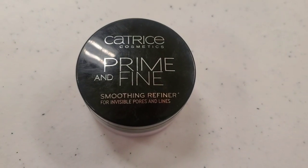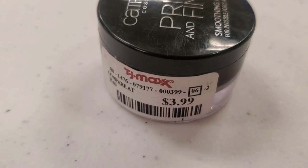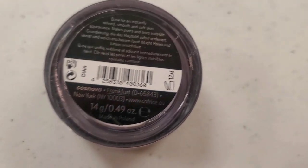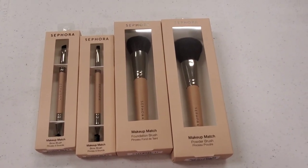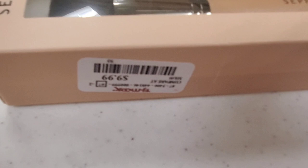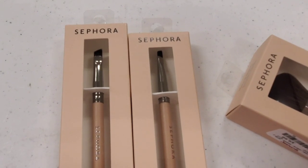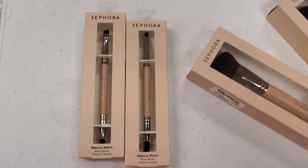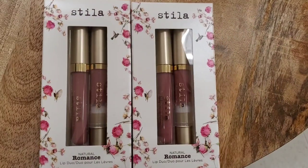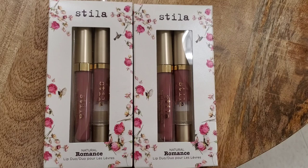They also had this Catrice Prime and Fine Smoothing Refiner for invisible pores and lines — a primer from them for $4. They had more Sephora brushes too: a powder brush for $12.99, more of those foundation brushes I showed you last video for $10, and a dual-ended brow brush for only $3.99 — great price.